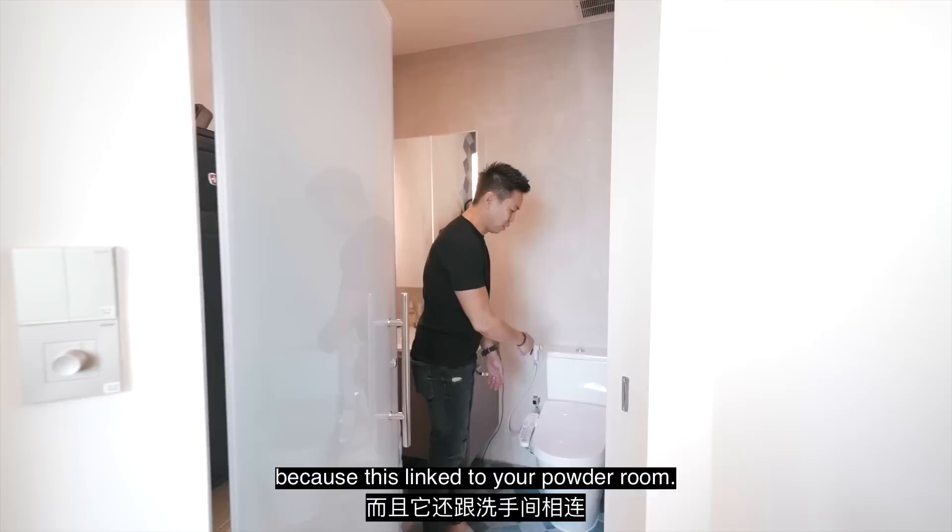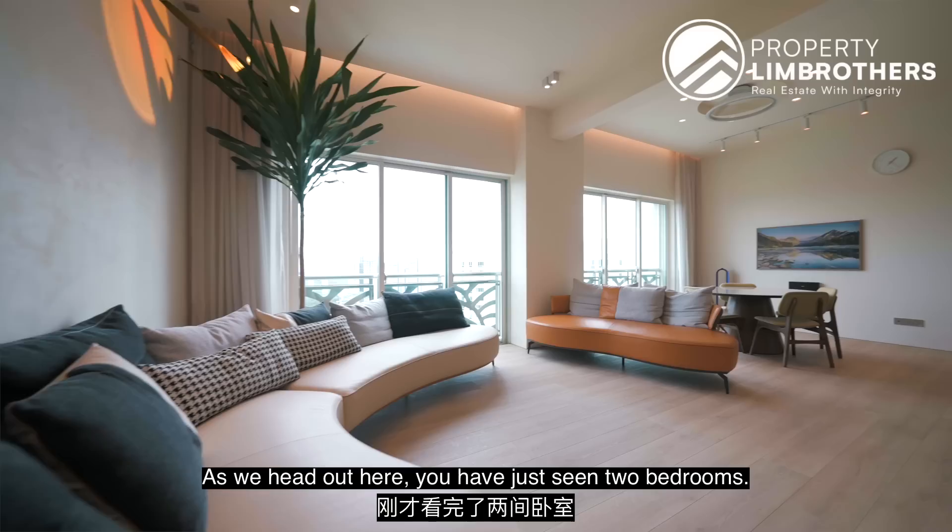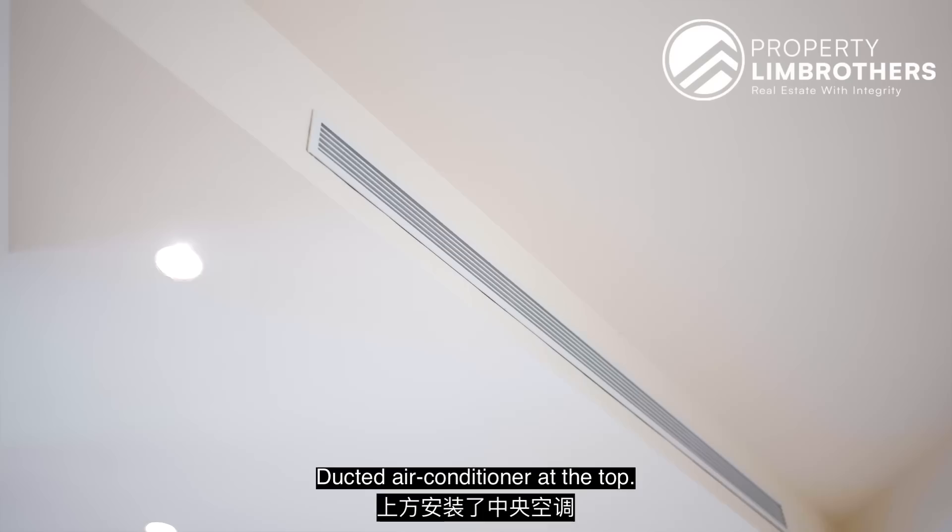There's an attached room here which, if you want to create a walk-in wardrobe, is a fantastic place to do it. It's linked to your powder room. If you notice the consistency of all the WCs — they are all done with the automated bidet system. I love the concrete finishing on the walls, glass door panels, and beautiful tiles. As we head out, you have just seen two bedrooms, and this is the view you get the moment you walk out. Ceiling height is 3.15 meters, with ducted aircon at the top.